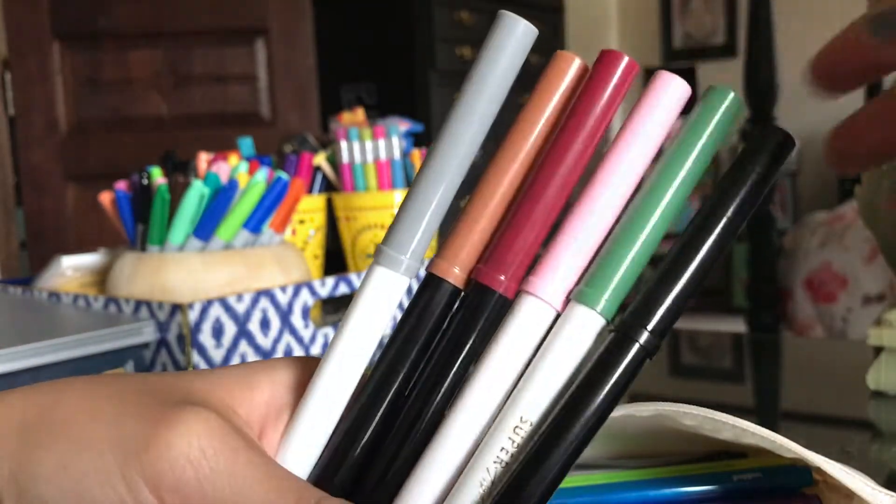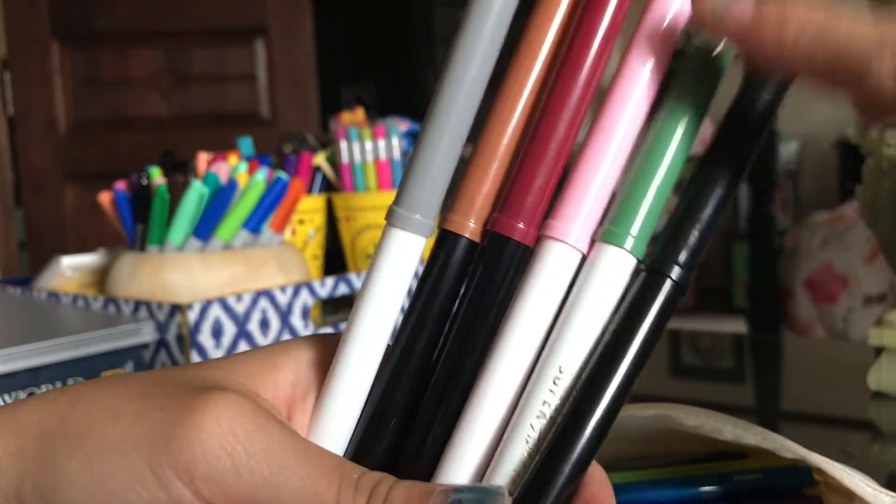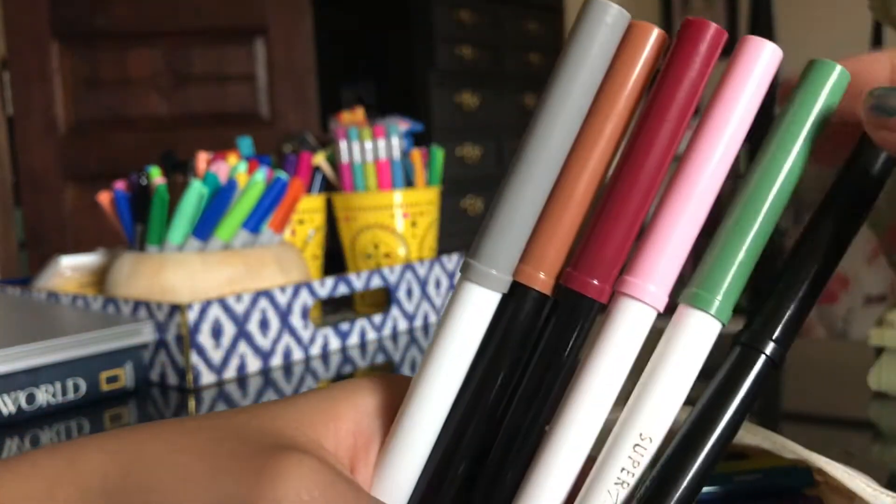Then I have six Crayola super tip markers. I like using these to outline my notes and make them prettier. I just chose from my assortment of colors. The black ones with the black handles are scented and the white ones aren't.